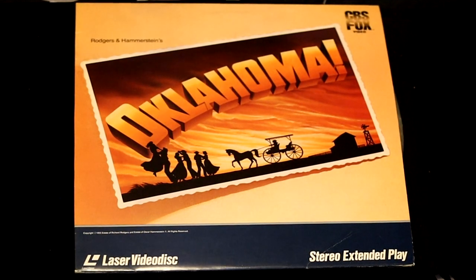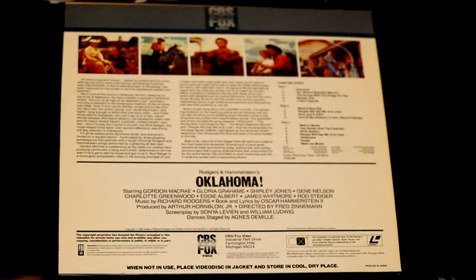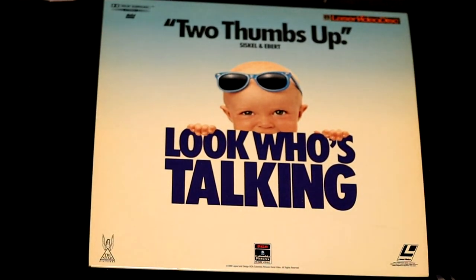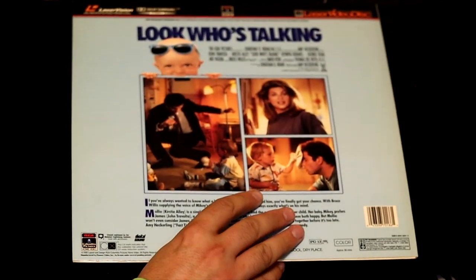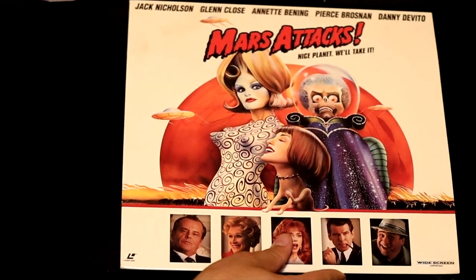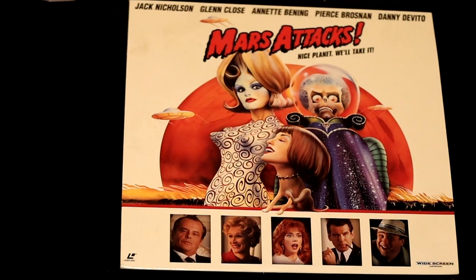Here we have Oklahoma — the famous play made into a movie, Rodgers and Hammerstein's classic play. Two thumbs up from Siskel and Ebert — to Look Who's Talking. But as we know now, they give almost two thumbs up to every movie ever made. One of my favorite LaserDiscs in my collection — I love Mars Attacks, with its dark humor making this film very enjoyable. Mars Attacks shows some of the worst and best aspects of humanity.